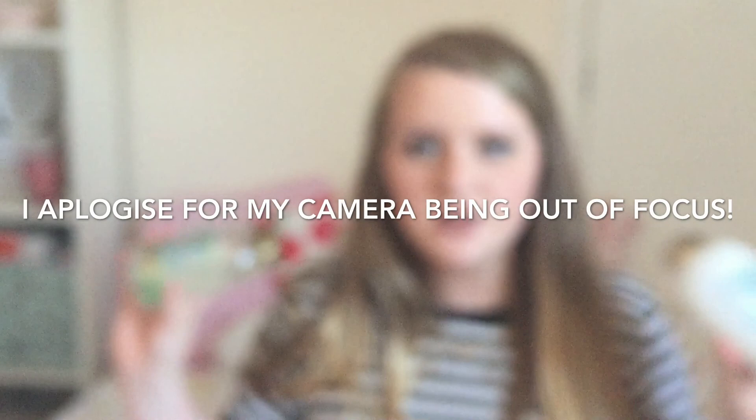Moving on to hair care — the first two things I got are the Organics Coconut Water Shampoo and Conditioner. I just really liked the sound of these; they were £6.99 each which is quite a lot, but they smell really nice — like coconuts. I won't go too in depth with what I think of these yet because I'm planning on doing an empties series, so hopefully you'll see them in that.